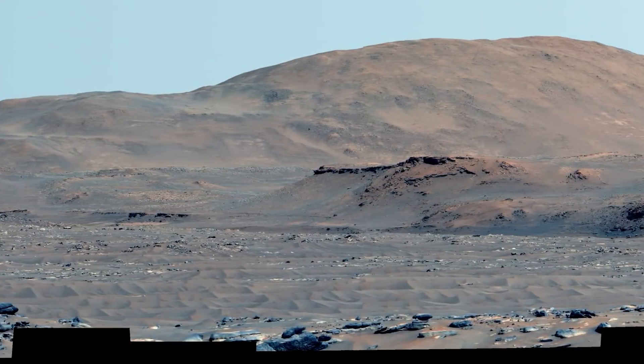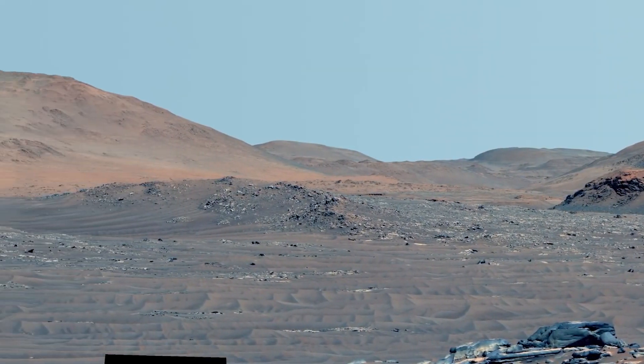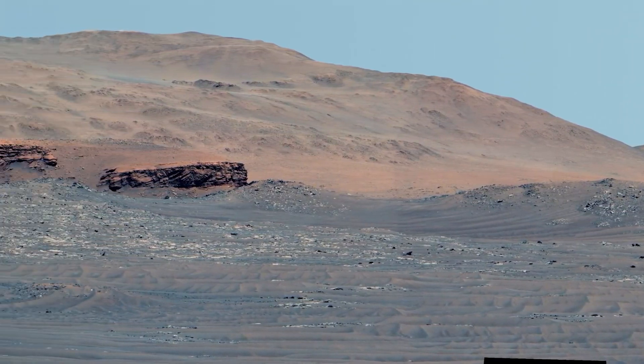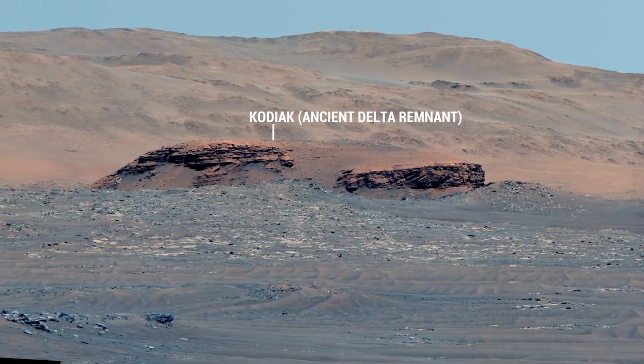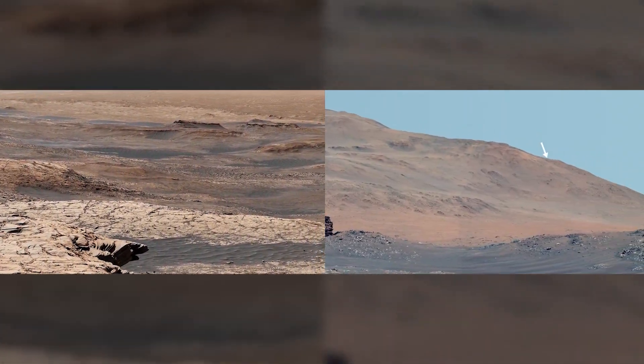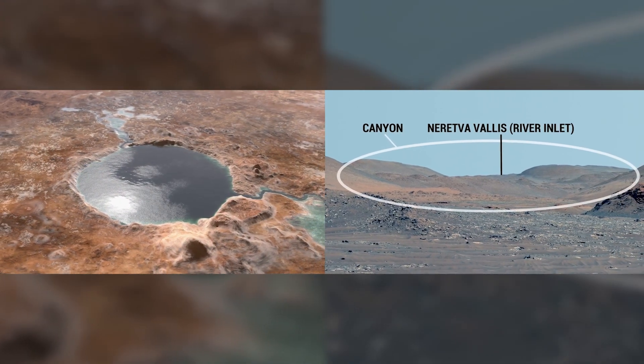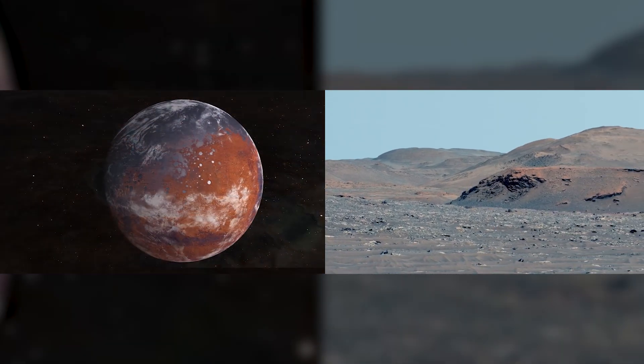Perseverance's landing site was near the Jezero Crater, which was a 28-mile or 45-kilometer-wide basin located in the Martian Northern Hemisphere. Strong evidence suggests that around 3.5 billion years ago, an ancient river flowed into a body of water about the size of Lake Tahoe, depositing sediments into a delta.